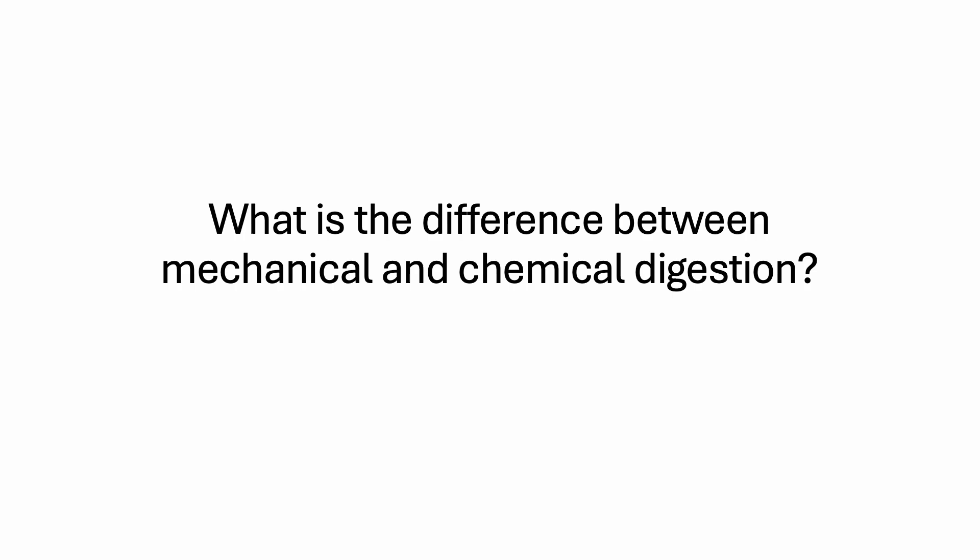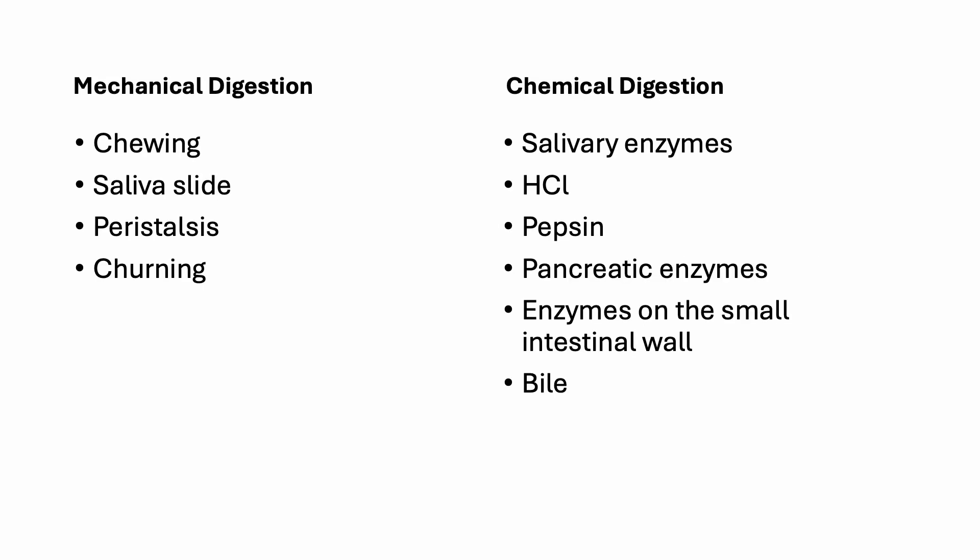What is the difference between mechanical and chemical digestion? Mechanical digestion includes chewing, the saliva slide, peristalsis, and stomach churning. Chemical digestion includes salivary enzymes, hydrochloric acid, pepsin, pancreatic enzymes, enzymes on the small intestinal wall, and bile.